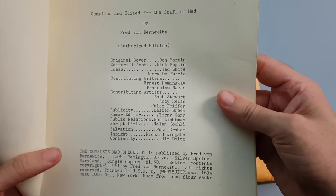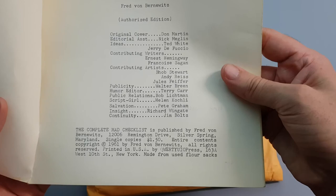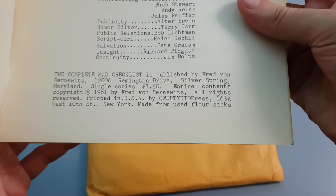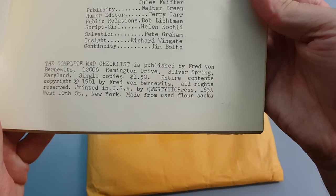I'm pretty sure you could actually purchase this, but not sure through what method. I don't think it was through the magazine or the comic at that time, but I'm not quite sure. Down the bottom here we have who it's published by. This particular one was published in 1961 by Keyboard Press, in New York.